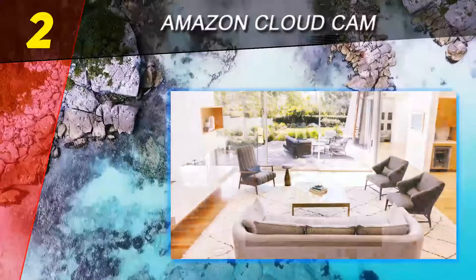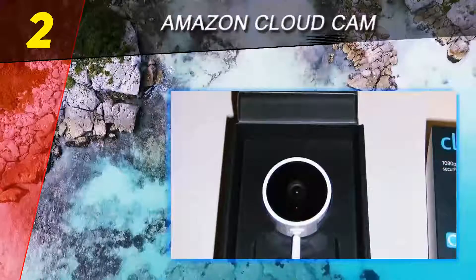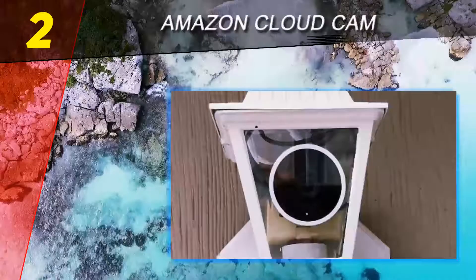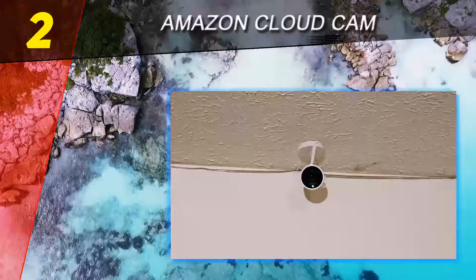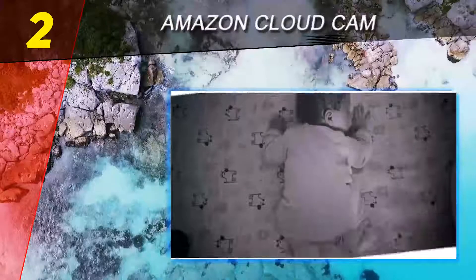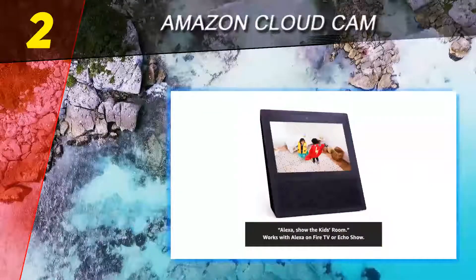Leave it to the creator of Alexa to build a security camera that's perfectly in sync with your favorite voice assistant. If your family already has an Echo device or Amazon Fire Tablet in every room, the Cloud Cam security camera could be the best choice for you. The Amazon Cloud Cam streams 1080p HD video, and you can ask Alexa to show you the real-time feed on your Amazon Fire TV, Fire Tablet, Echo Show, or Echo Spot. It also includes two-way audio, night vision, and push notifications when movement is detected.